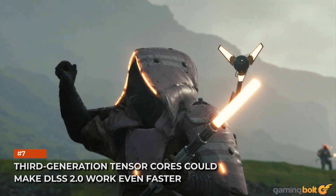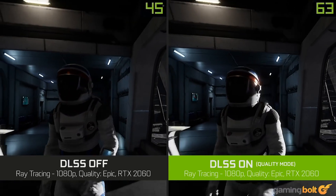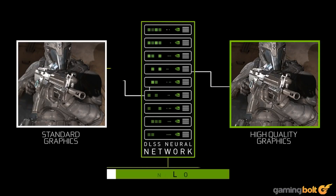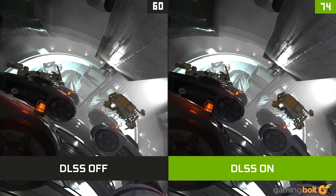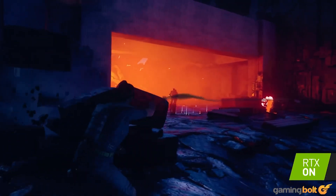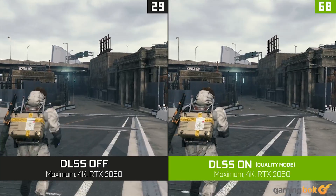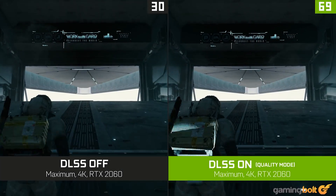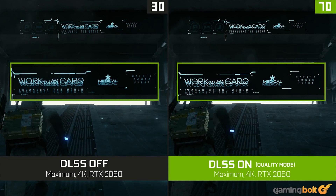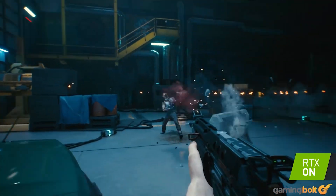Third-generation Tensor Cores could make DLSS 2.0 work even faster. NVIDIA's solution to Turing's ray tracing woes was DLSS, an AI-based image upscaling method. DLSS 1.0 had questionable quality benefits — in earlier titles it actually performed worse than normal resolution upscaling while delivering worse image quality. DLSS 2.0, however, was a dramatic turnaround. In games like Death Stranding, enabling DLSS boosted performance while actually improving image quality over native rendering. With improved Tensor Core capabilities, Ampere cards are expected to deliver excellent DLSS 2.0 image quality in upcoming games like Cyberpunk 2077, while offering an even greater performance boost.